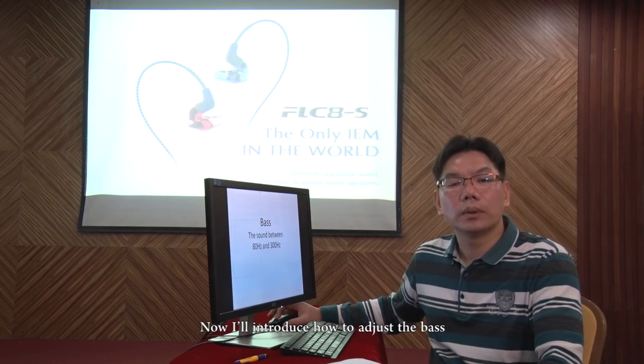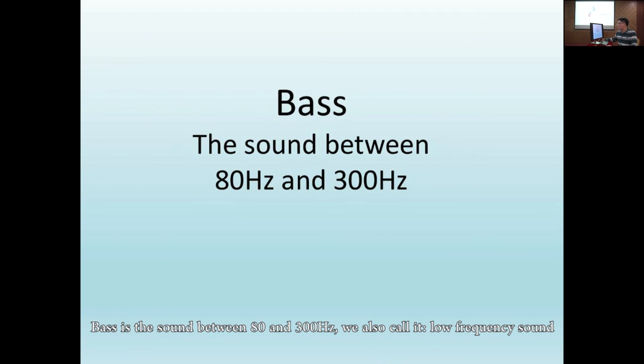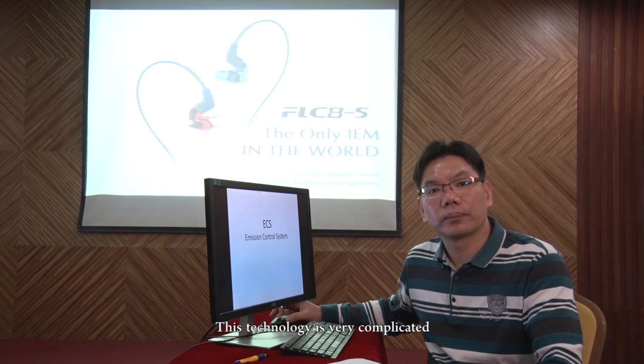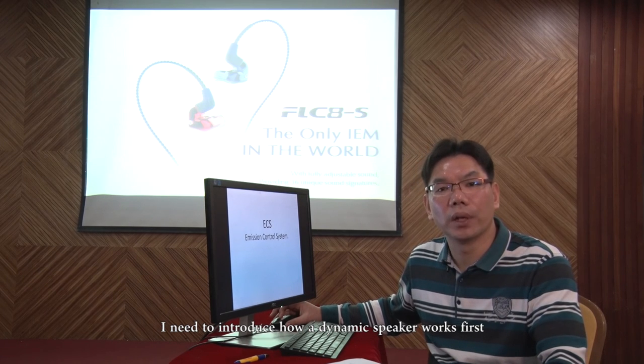Now, I'll introduce how to adjust the bass. Bass is the sound between 80Hz and 300Hz. We also call it low-frequency sound, and we name the technology as ECS — emission control system. This technology is very complicated; I need to introduce how a dynamic speaker works first.